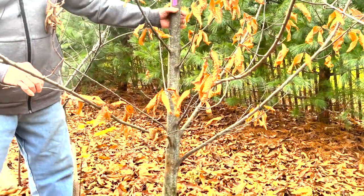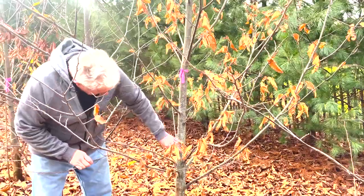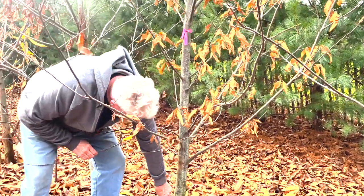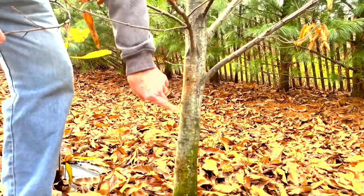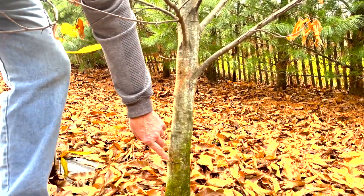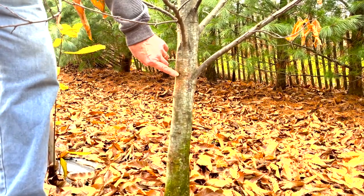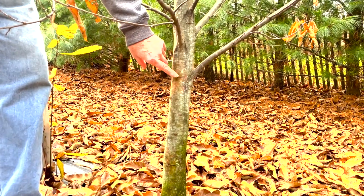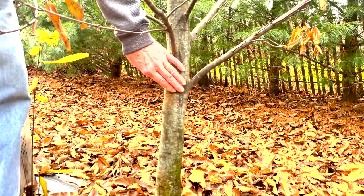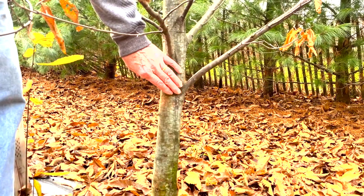Once these trees reach a certain size, we inoculate them. This tree here is approximately five years old and about two inches in diameter. We make a small opening and insert a plug of inoculum that contains the actual blight. We put the weaker blight on the bottom and the stronger blight on the top, then look for a reaction. You can see this orange, sunken area — that is the blight infection. We monitor these for up to three years to see how the tree responds.